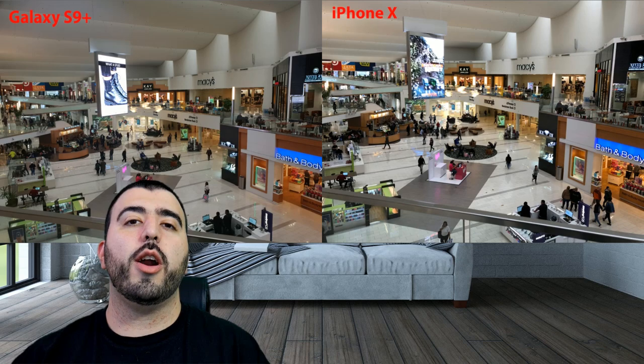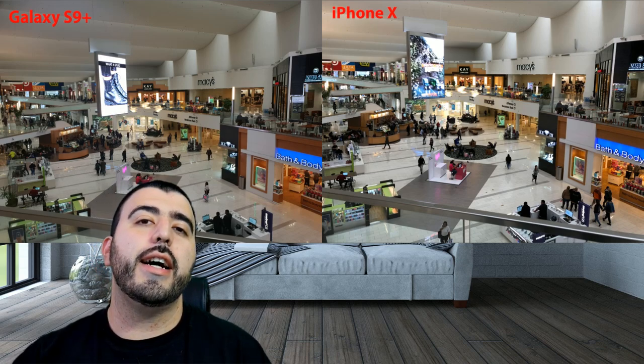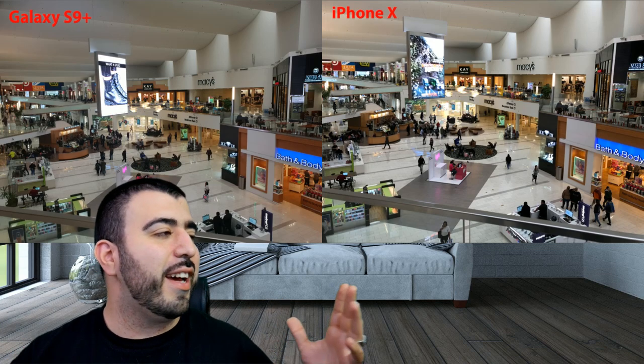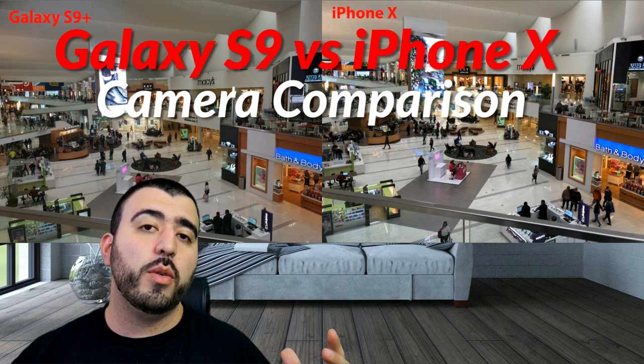Hello, this is Ricky, the YouTube tech guy. Today we are bringing you the side-by-side camera comparison between the Galaxy S9 and the iPhone X.